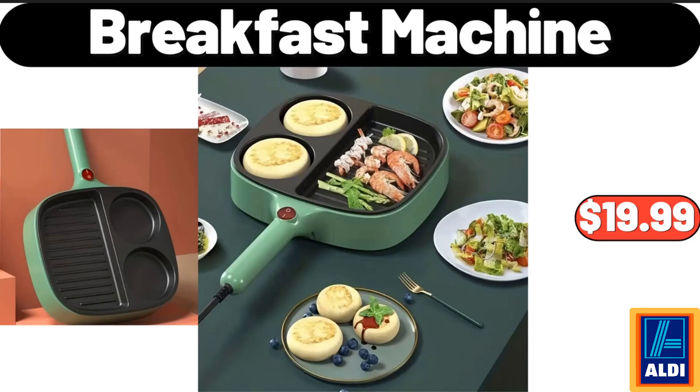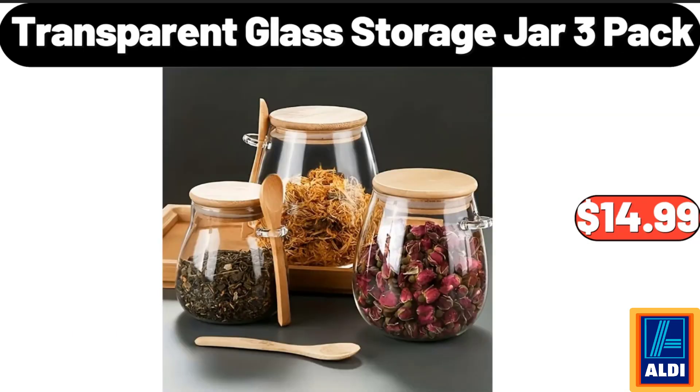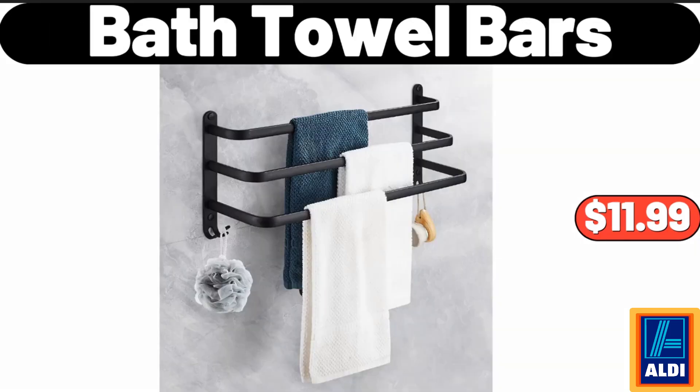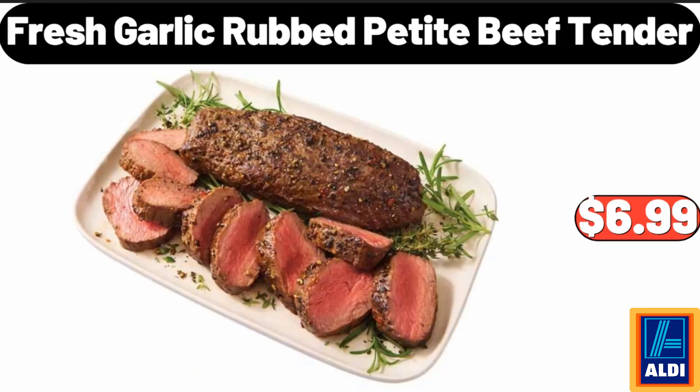Breakfast Machine, $19.99. Bamboo Divided Serving Tray With Lid, $15.98. Transparent Glass Storage Jar, $14.99. Bath Towel Bars, $11.99. Betty Crocker Reese's Brownie Mix, $3.64. Fresh Garlic Rubbed Petite Beef Tender, $6.99.